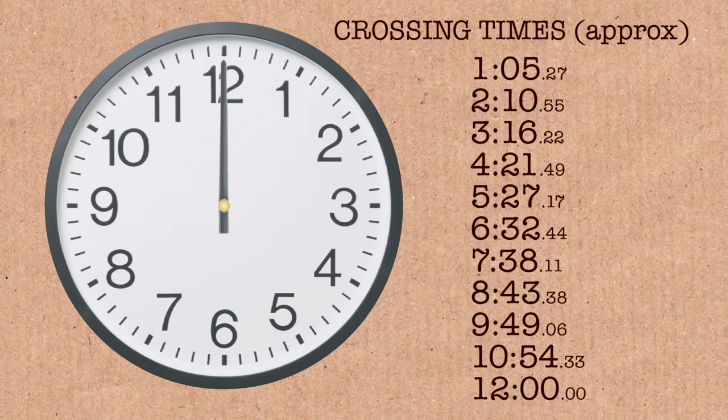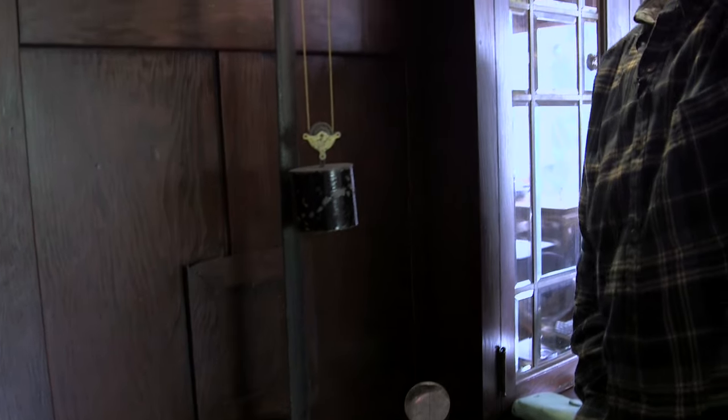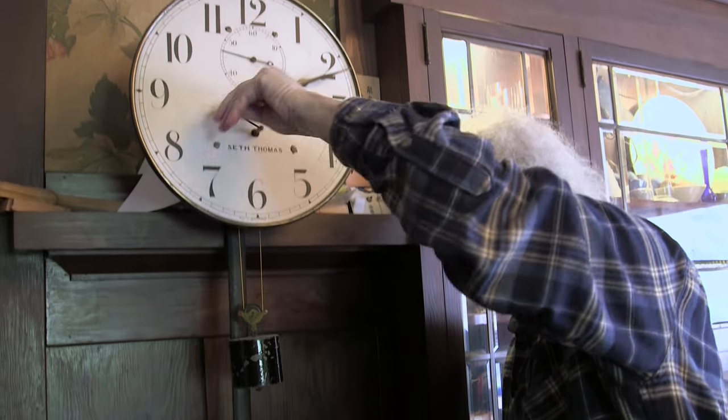My clock is almost out of potential energy, so I might as well wind it up. Recharge my old Seth Thomas for a week.